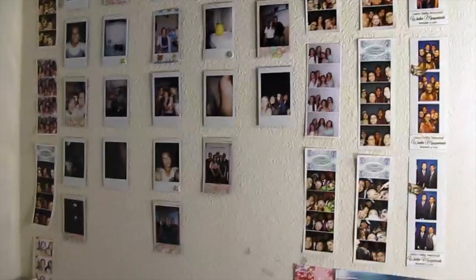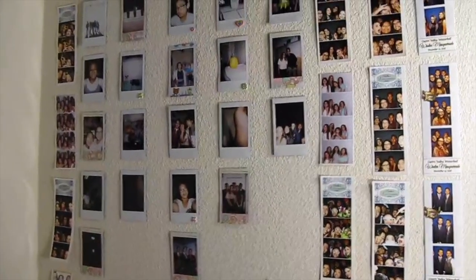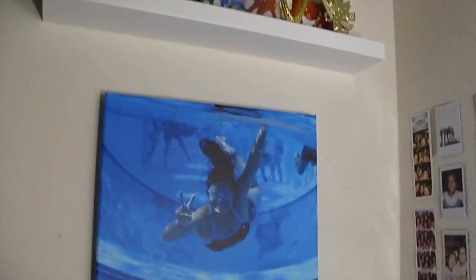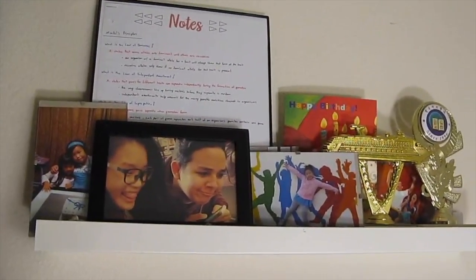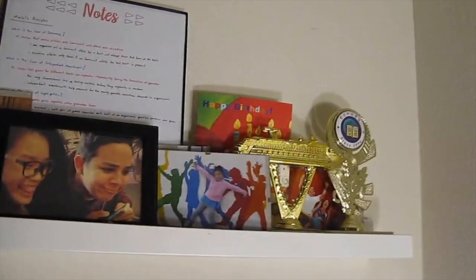This is my Polaroid wall. Most of these are from this year. My mom bought one of the pictures — that one is from Macau. Up here is a picture of my best friend and me, photos from fire, notes for Christmas, old pictures of me, and two trophies.